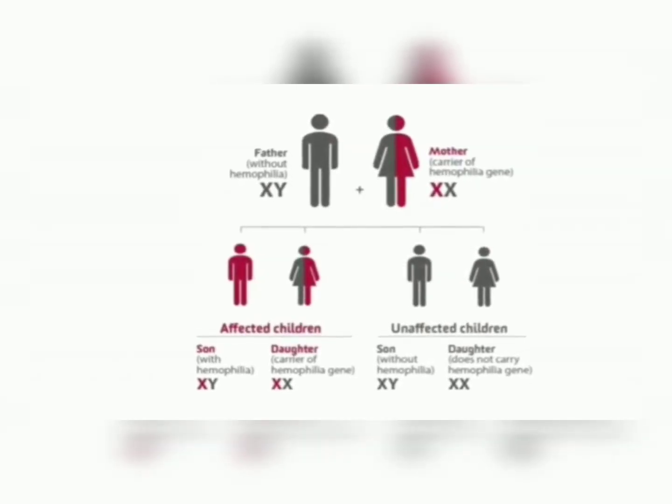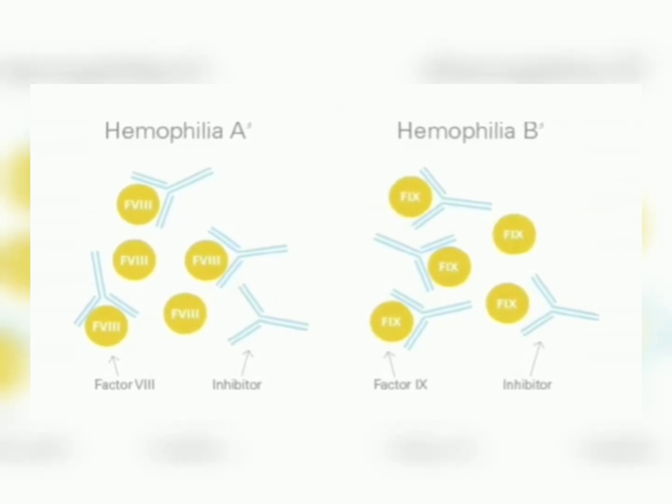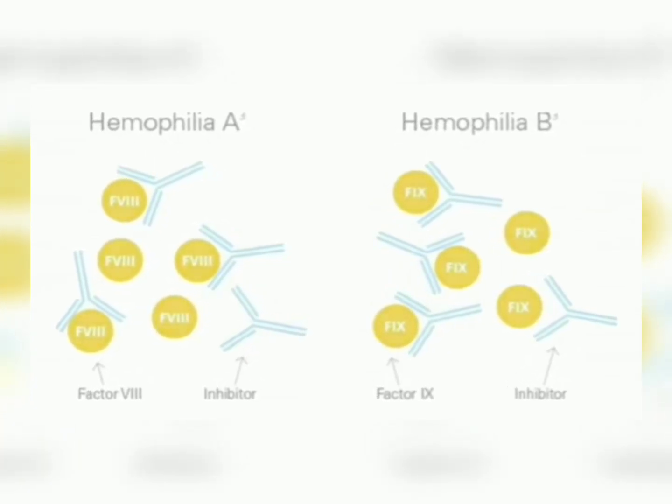Hemophilia is an X-linked disorder that affects predominantly males, while females are carriers. So basically we have transmission from mother to son. The patients that present with hemophilia — their clinical presentation would vary depending on the severity of the disease. We classify them as being mild, moderate, or severe, depending on the activity level of the deficient factors. Hemophiliacs are deficient in clotting factors — factor 8 or factor 9. Persons deficient in factor 8 are called hemophilia A, and those deficient in factor 9 are hemophilia B.